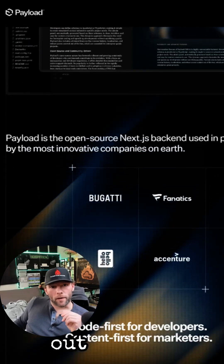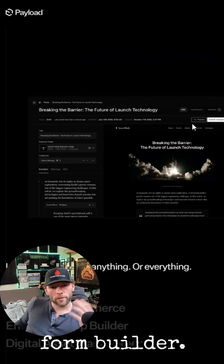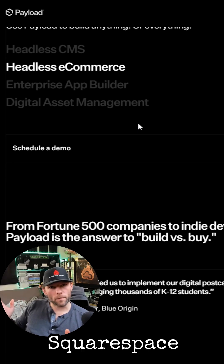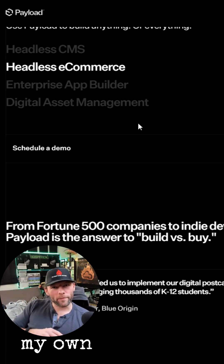So I was checking out Payload right now — that seems to be what we're settling on. It's got some cool features: a form builder, it's completely open source and free, and it allows you to customize it quite a bit. I don't want to do something like Squarespace where I'm very limited, because I like to tinker — probably more than I should — with my own codebase.